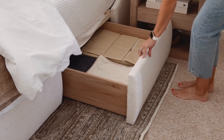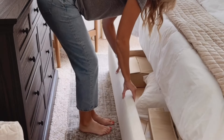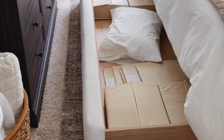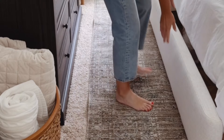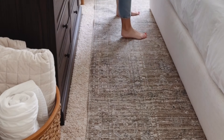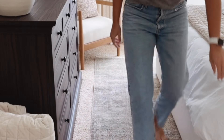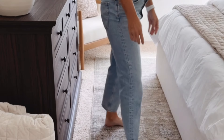Next I want to talk about our storage bed. This was definitely a splurge, and after having it for a bit, it was 100% worth it. It has three built-in storage drawers — one on each side of the bed and one at the foot of the bed, and that one is huge. We use the drawers for storing all of our extra bedding, pillows, blankets, etc. But if you don't have a lot of extra bedding, you could easily use these drawers for seasonal clothing instead.